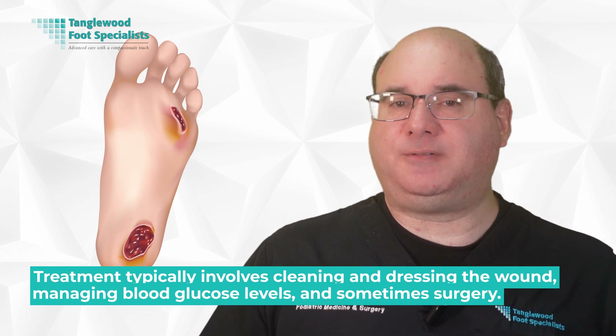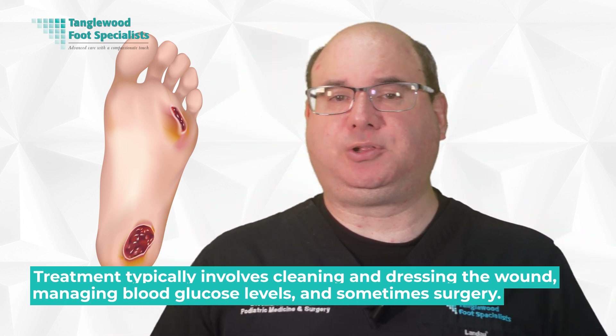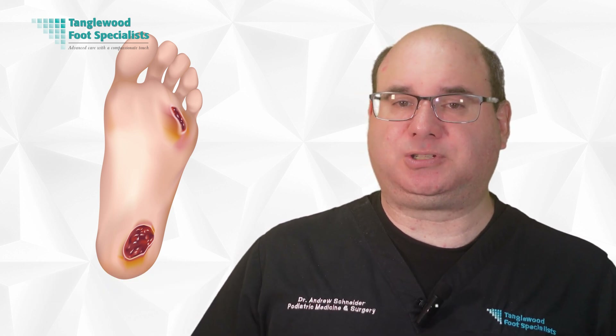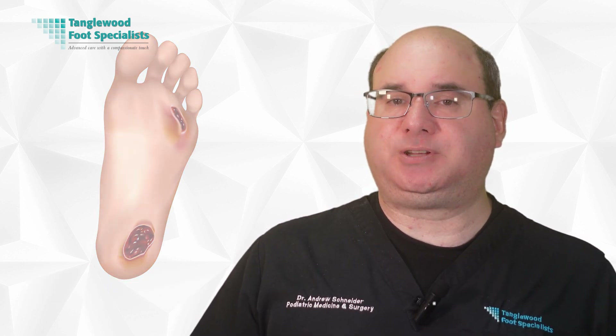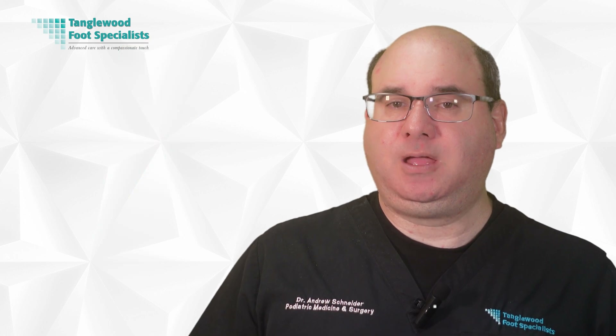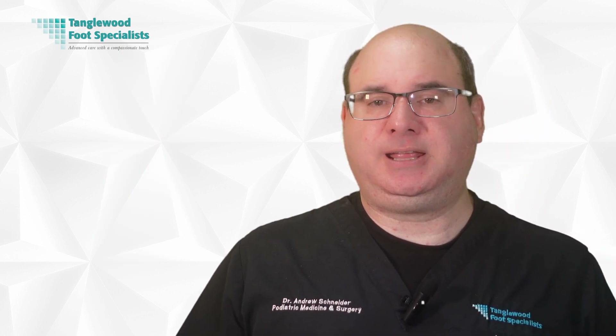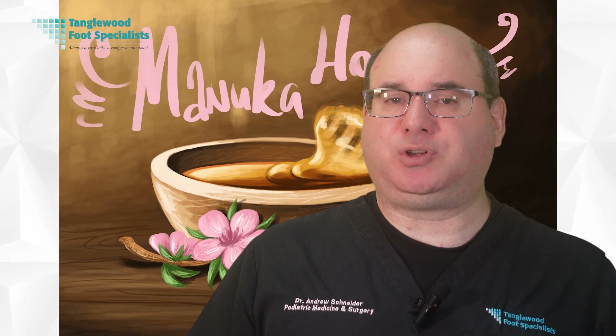Treatment typically involves cleaning and dressing the wound, maintaining blood glucose levels, and sometimes surgery. It's important to get medical attention promptly if you suspect a diabetic foot ulcer, as early treatment can prevent serious complications. While managing diabetic foot ulcers often involves medical intervention, natural remedies like honey have shown promising results in facilitating the healing process.